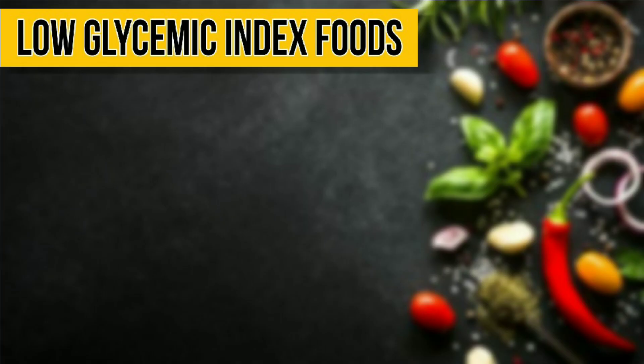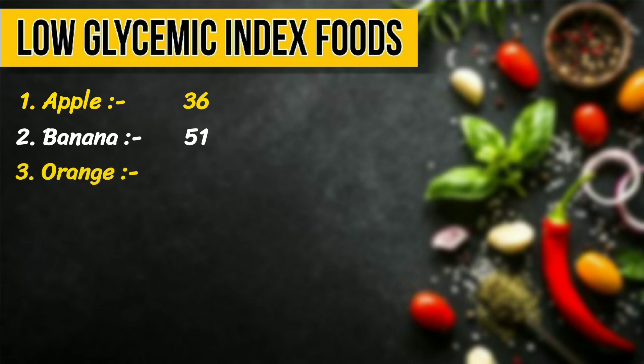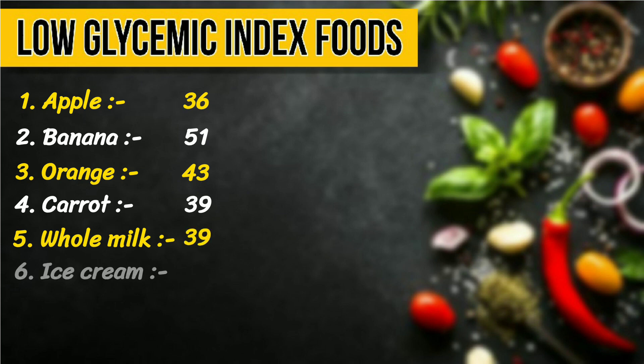Low glycemic index foods: 1. Apple, 36. 2. Banana, 51. 3. Orange, 43. 4. Carrot, 39. 5. Whole milk, 39. 6. Ice cream, 38. 7. Soya milk, 34.